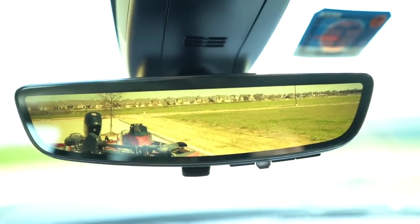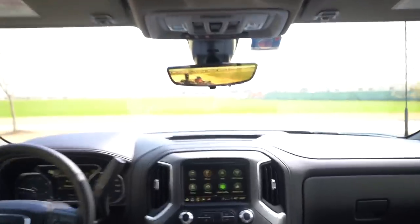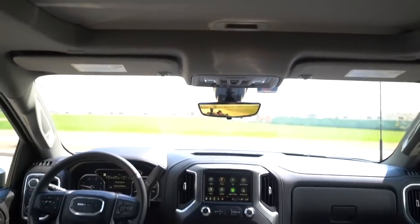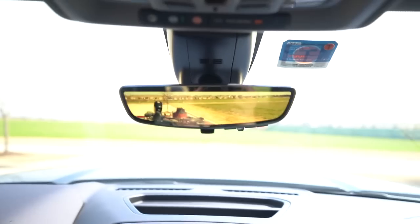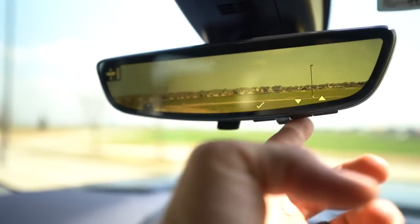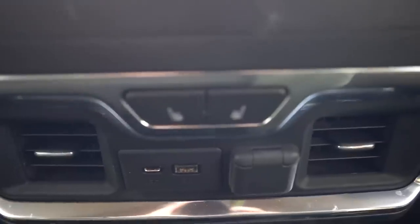Something else that's cool — this rearview mirror is actually just an LCD screen. Normally the driver's view would be blocked by passengers or cargo, but because it's a camera, even if you angle it straight back and someone's sitting there, you can't see them because it's the camera feed. If you've got stuff jam-packed in the back or tall folks in the middle seat, you've got this. You can adjust the brightness, zoom in and out, and angle it up and down. Pretty trippy at first but you get used to it.